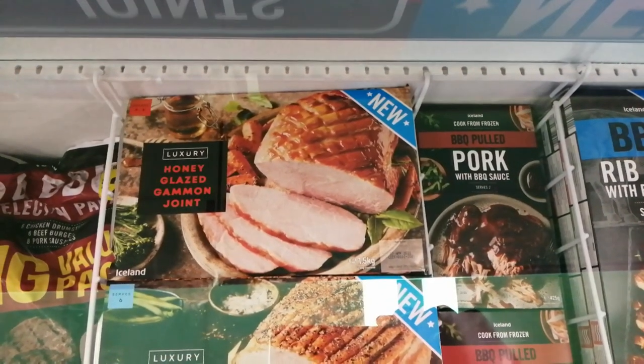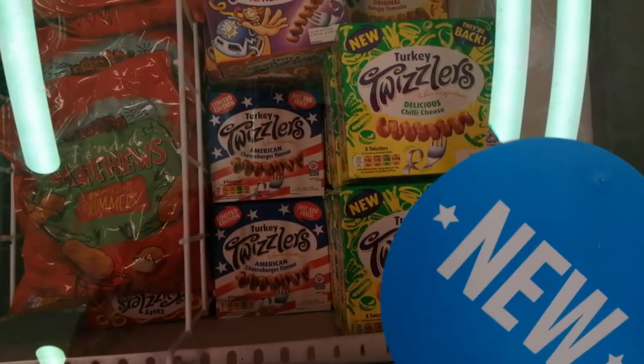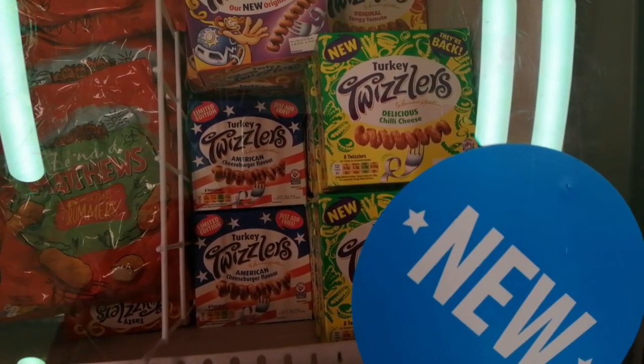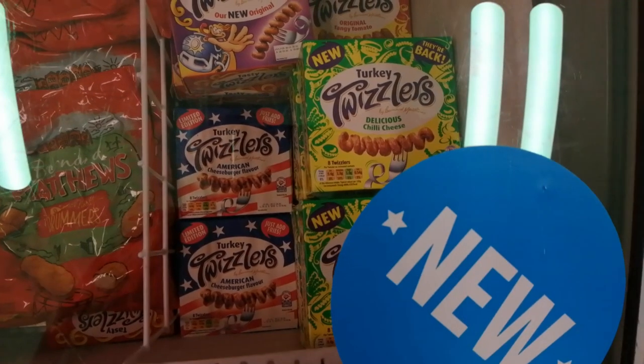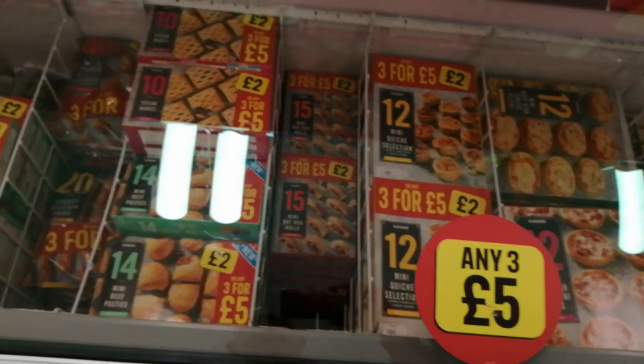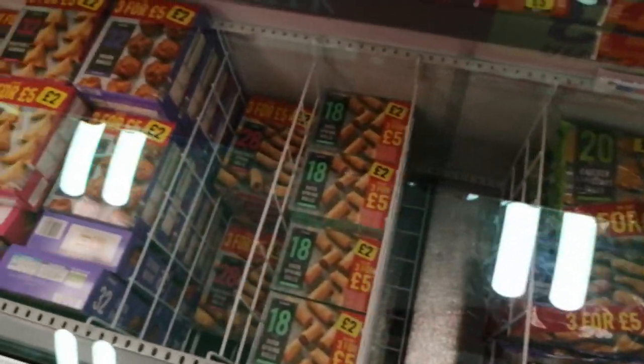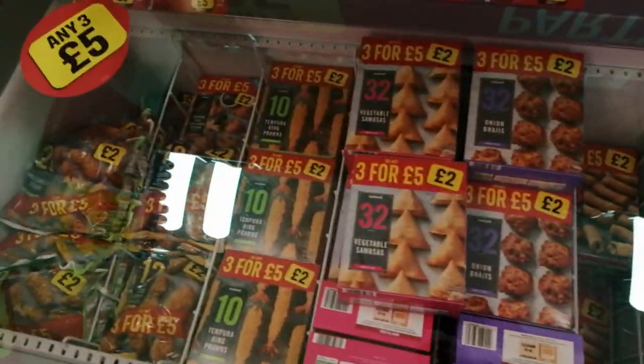I'm thinking one of these for Christmas, and all the turkey stuff has arrived. Look at that - American cheeseburger Twizzlers. Let me know if you'd like me to do that, my friends. All the party food is arriving as well - it just happens to be that time of year. Right, I found a few bits and pieces. Let's get home and get one on the review.